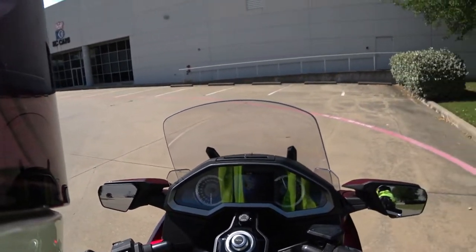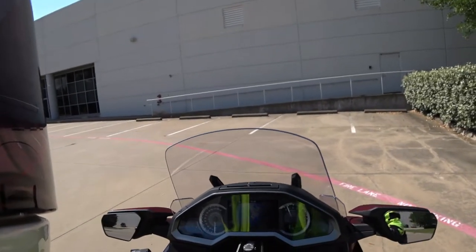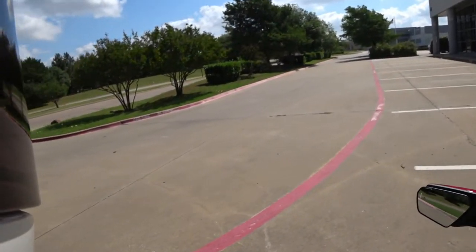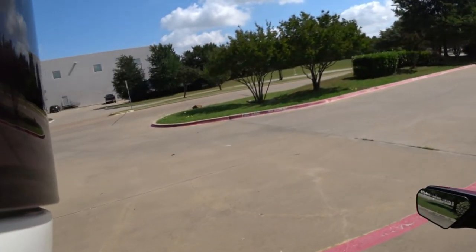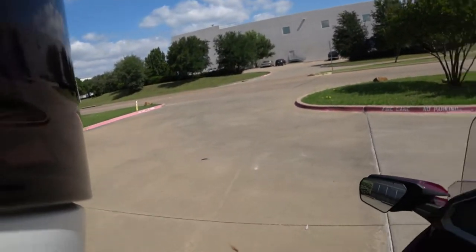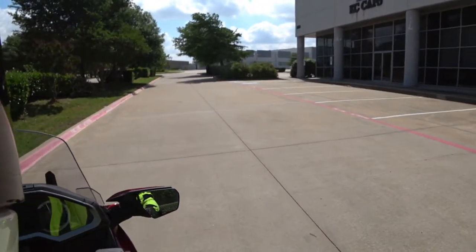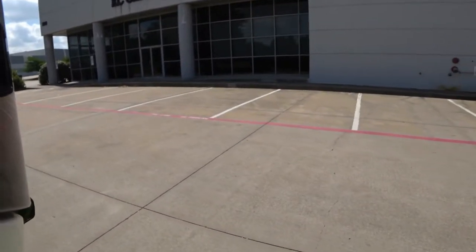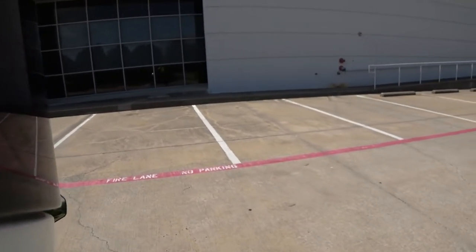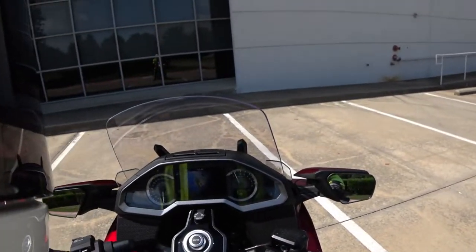So let's see how the slow speed maneuverability is in something this massive. This is a lot more stable at low speed than I expected. Holy crap. Little rear brake to get me a little stability. But at the friction zone — I've got to put my foot down. I've got to be careful if you're full lock putting your foot down.